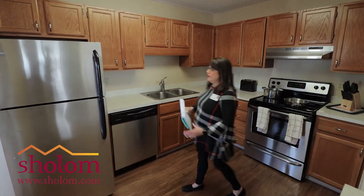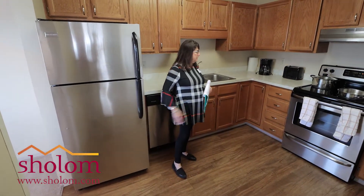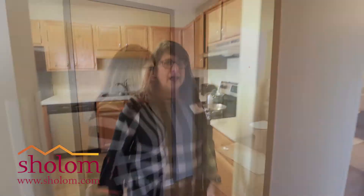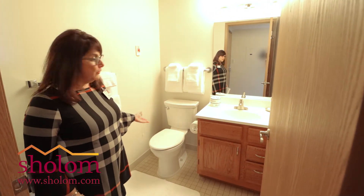Really nice kitchen. We're now putting stainless steel appliances in all of our apartments. Plenty of cupboard space. We have a nice half bath in here, often referred to as a powder room.